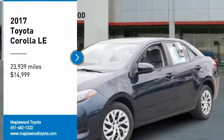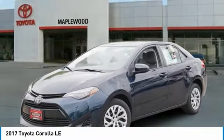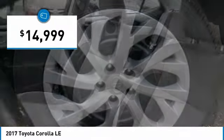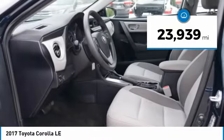Looking for the right vehicle? Check out the 2017 Corolla. The Corolla is still a great option for those who want dependability, comfort, and value, and is priced below $15,000. This vehicle has less than 25,000 miles. Here are some of this vehicle's great options.